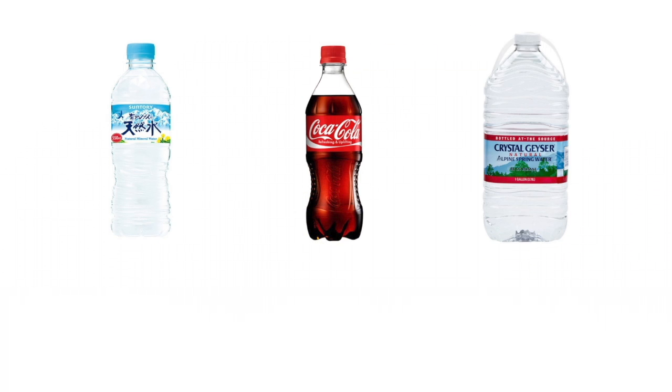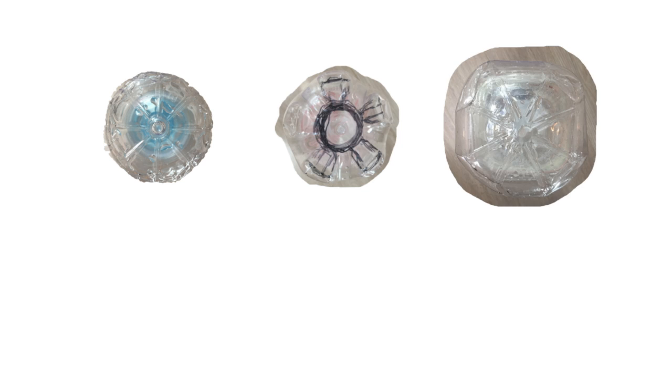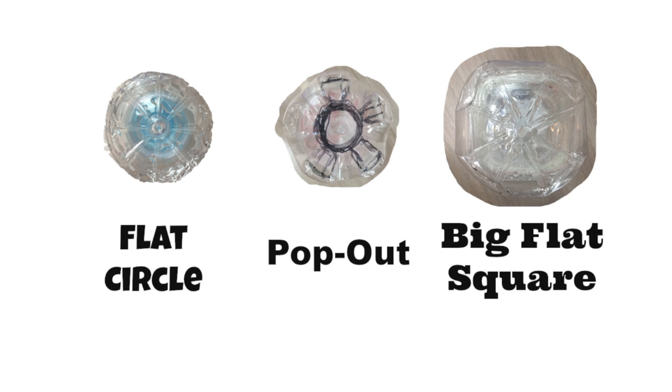For this investigation, we will measure the maximum capacity of each bottle to find the exact ratio of the capacity to the perfect amount of water that must be in it. Each bottle also has a different size and shape, such as flat circle, pop out, and a big flat square. The surface area that touches the ground also varies.